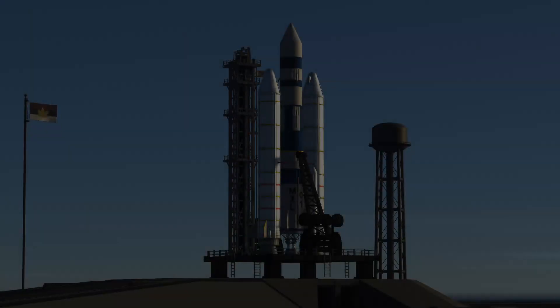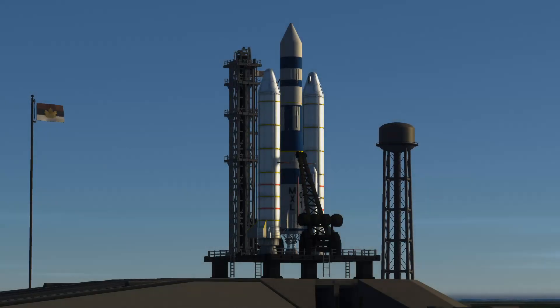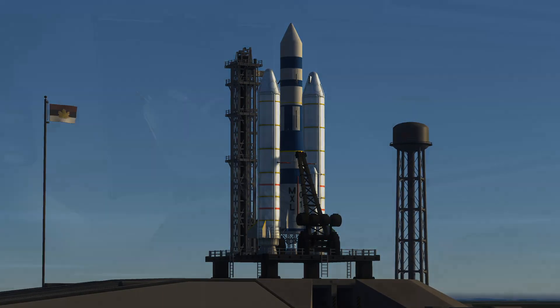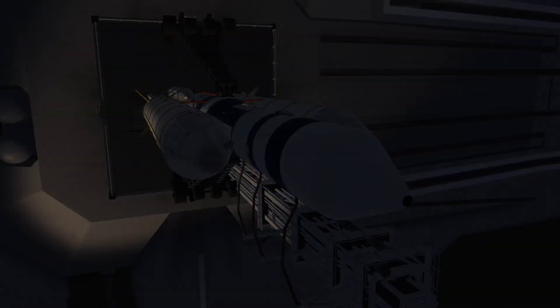Welcome back to Realism Overhaul. This is the MXL-01, and we have liftoff in 3, 2, 1.